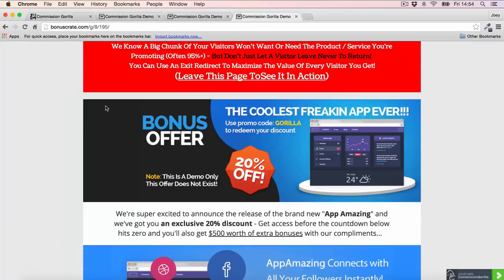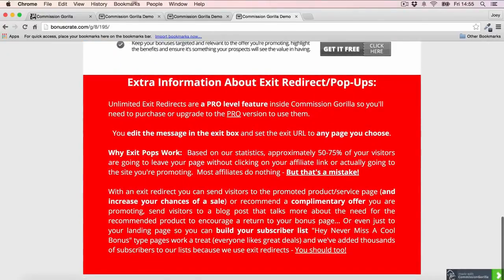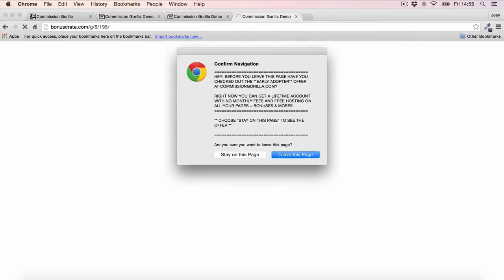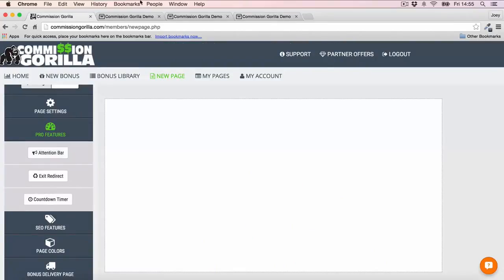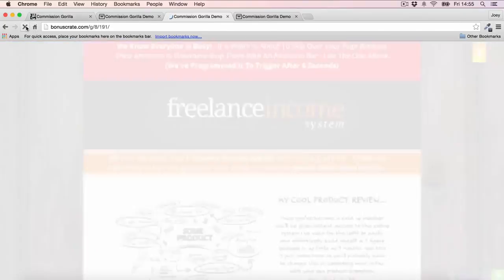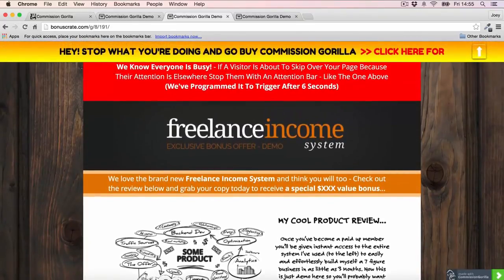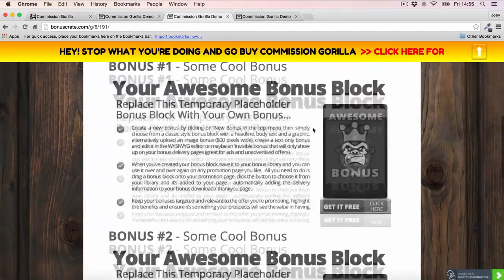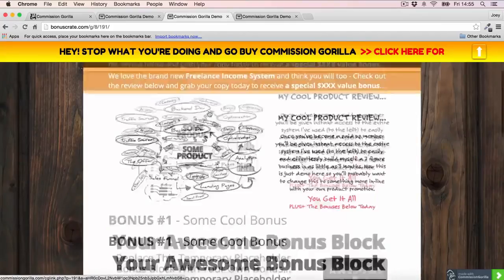We've also got Exit Redirect. Here's another bonus page built by Commission Guerrilla — very cool page with bonus blocks. Exit Redirect works by showing a pop-up when someone clicks off the page. You can customize this however you want to get them to stay on your page — very effective for capturing more leads and making more money from promos. The last pro feature is the Attention Bar. After a couple of seconds, a bar drops in at the top of the page — great for grabbing your viewer's attention when they might be scrolling and losing focus.